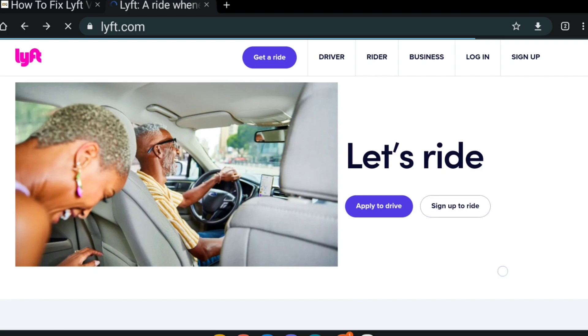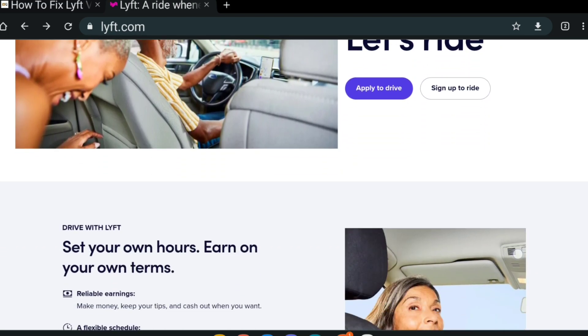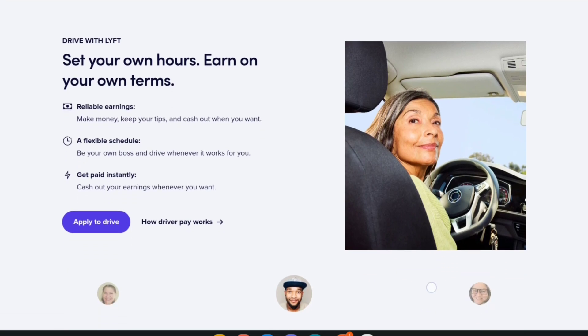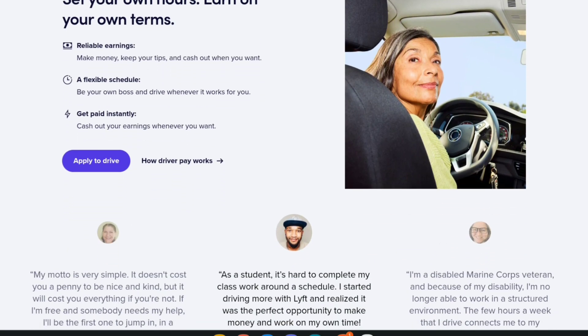However, users have reported that sometimes the verification code does not work while trying to use the Lyft app. It is a frustrating situation when you urgently want to get somewhere and this problem occurs. In this video, we will help you understand why the verification code may not work and what you can do about it.